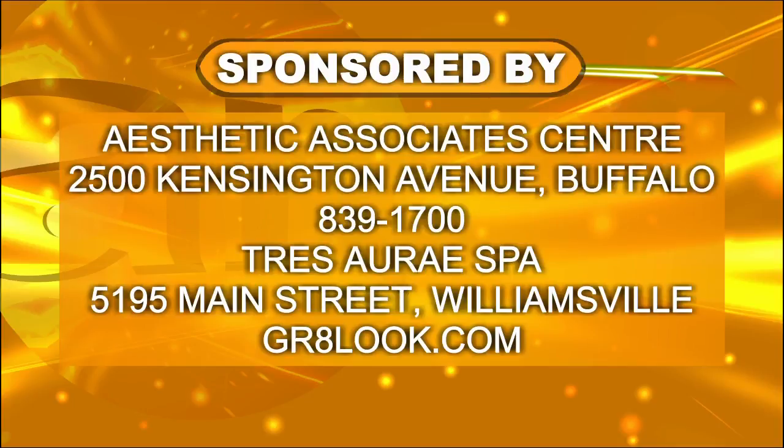It may not be as big a deal as you think — come in to the Aesthetic Associate Center right there on Kensington Avenue in Buffalo and give them a call at 839-1700. And don't forget Tray Are A Spa, right down the street at 5195 Main Street in Williamsville — call them for a spring massage, a facial, or find out about both centers at gr8look.com.